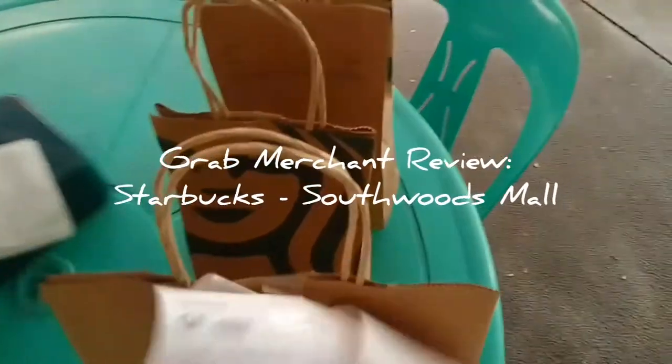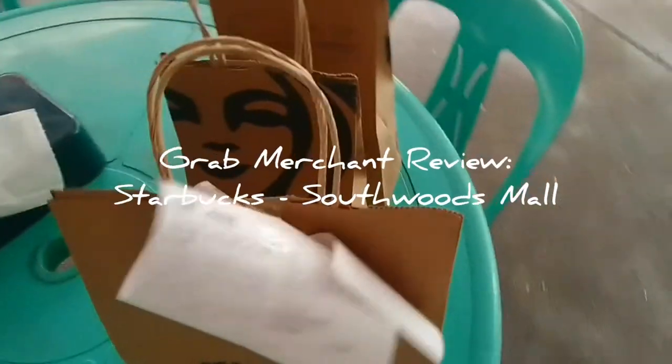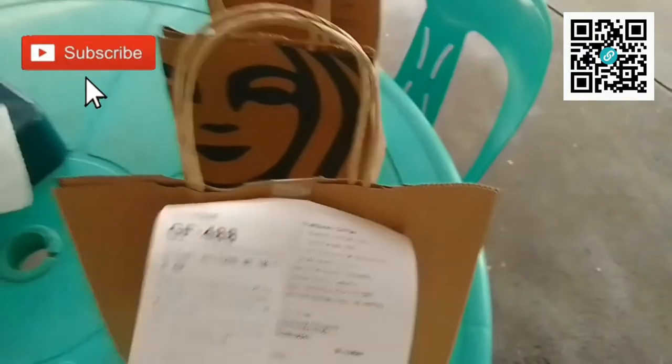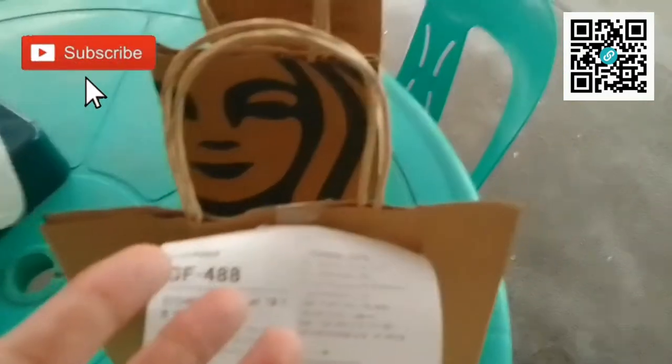I just took on one of the biggest brands in the world for this Grab Merchant Review. It's none other than Starbucks Southwoods Mall. Iniporkin ni Branding Special Treatment — no special treatment here.